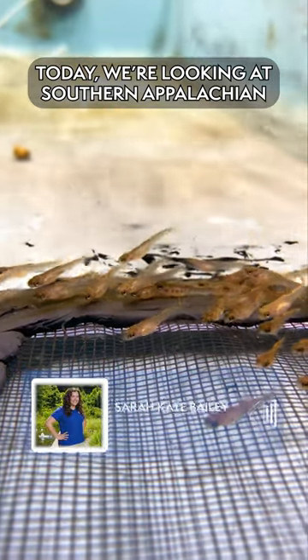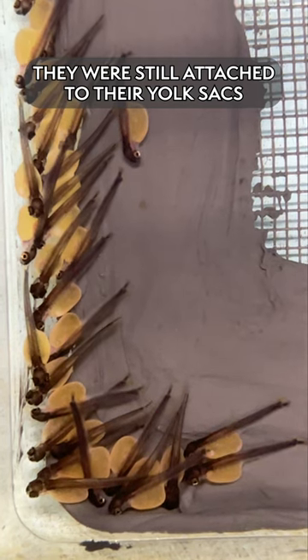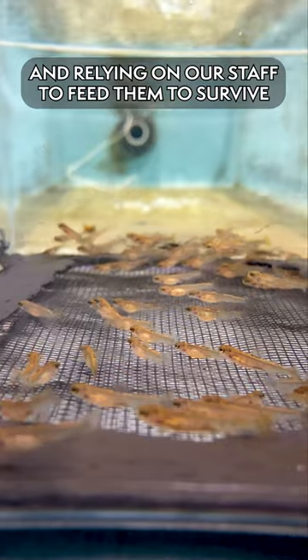Today we are looking at Southern Appalachian Brook Trout Fry. The last time you saw these guys they were still attached to their yolk sac. They've absorbed that yolk sac and now they're swimming up into the water column and relying on our staff to feed them to survive.